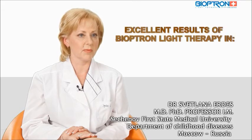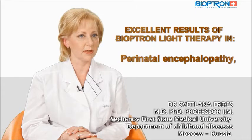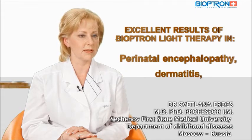Bioptron light therapy is effective for various treatments of illnesses in children and newborns. Recent research of Russian scientists demonstrated the effectiveness of light therapy in the complex treatment of neurological disorders in newborns, such as prenatal encephalopathy, dermatitis, and acute rhinitis.